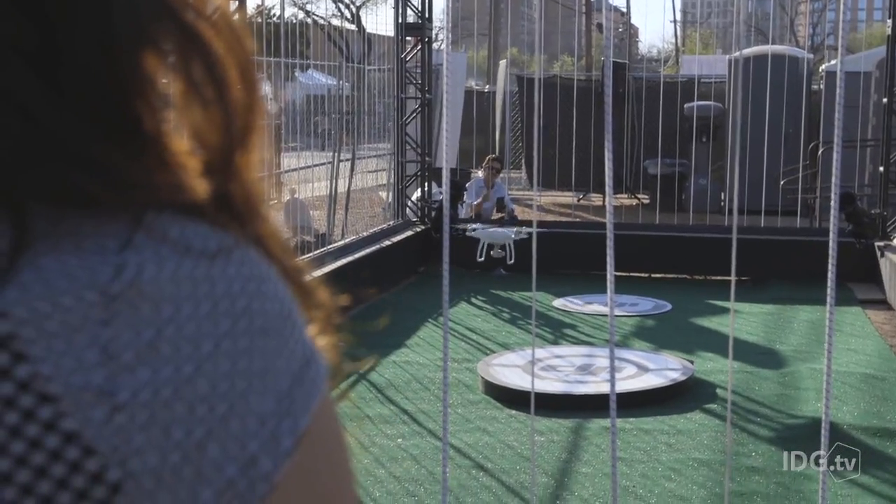I've only played around with basic drones before, but the DJI Phantom 4 just came out and it's supposed to be one of the easiest drones to fly. I'm gonna give it a shot and hopefully I don't poke anybody's eye out.